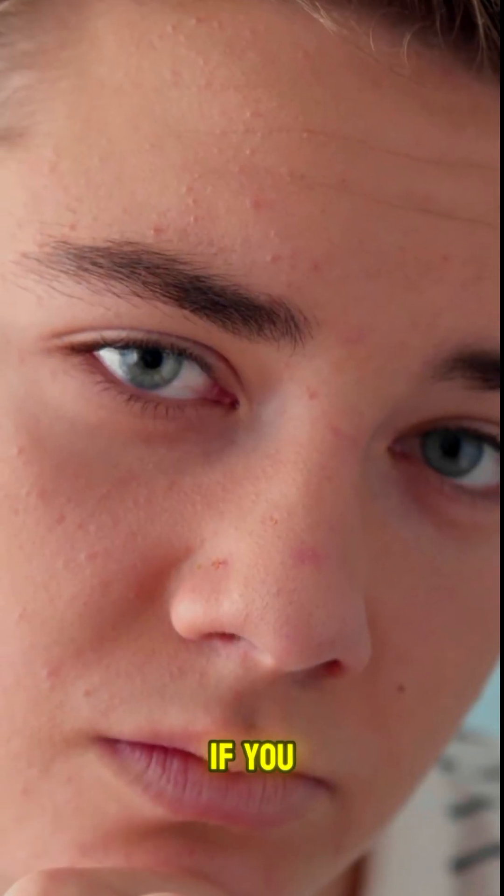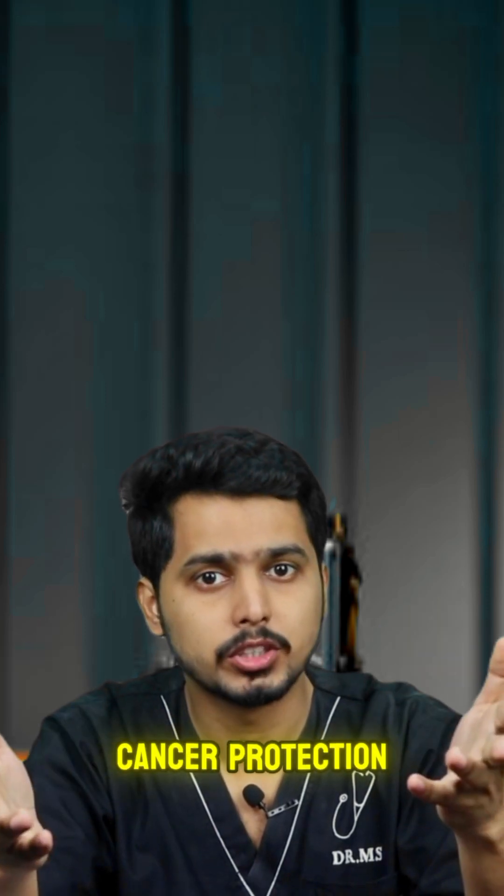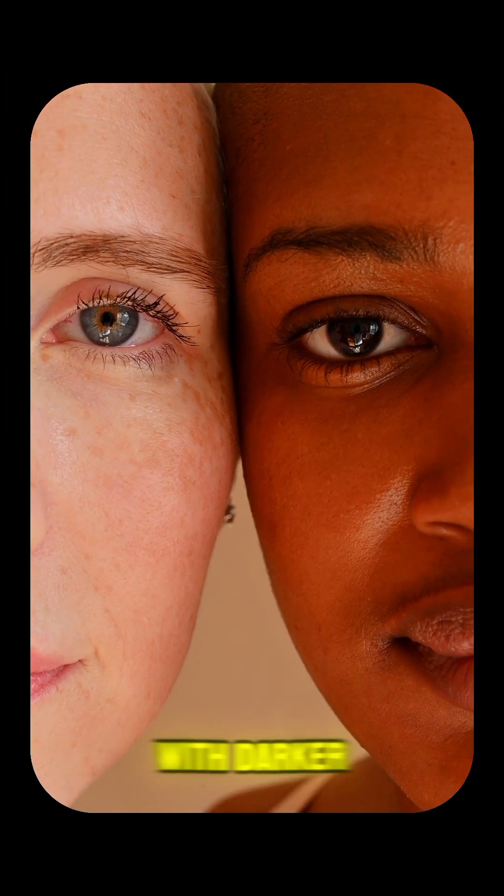However, if you have fairer skin or are prone to sun damage, daily sunscreen might still be a smart choice for skin cancer protection.